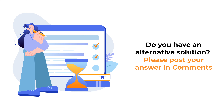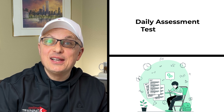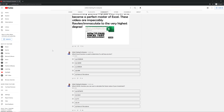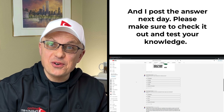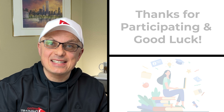Hopefully you've nailed this question and now know how to answer similar problems on the test. I would like to ask you to participate in our daily assessment test challenge. I post a new question every day in the community tab of the YouTube channel, and give you an opportunity to answer it. I post the answer in comments the next day, so please make sure to check it out to test your knowledge. And now let's continue and get you ready for the test.